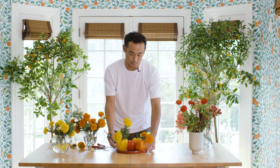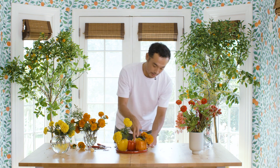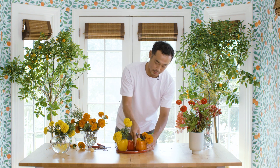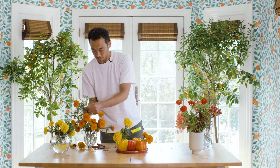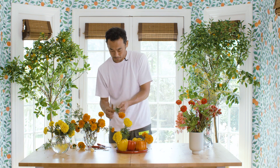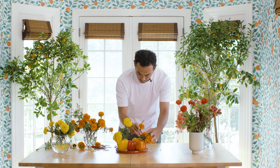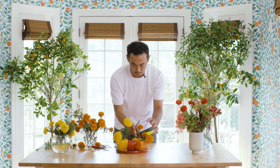The plate also helps to keep the arrangement straight. If you want a little bit of a wobble, you can put it at the edge so they can stay just slightly tilted. It already smells so good — you can enjoy that while making the arrangement.